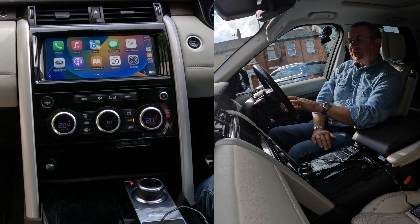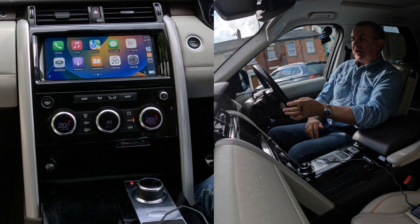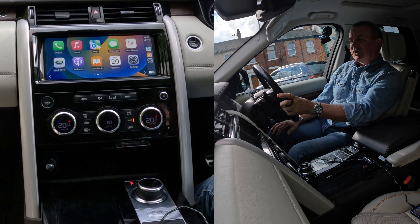If I press this voice activation for one second, it'll use the Land Rover's system. If I press it for a bit longer than one second, it activates Siri.